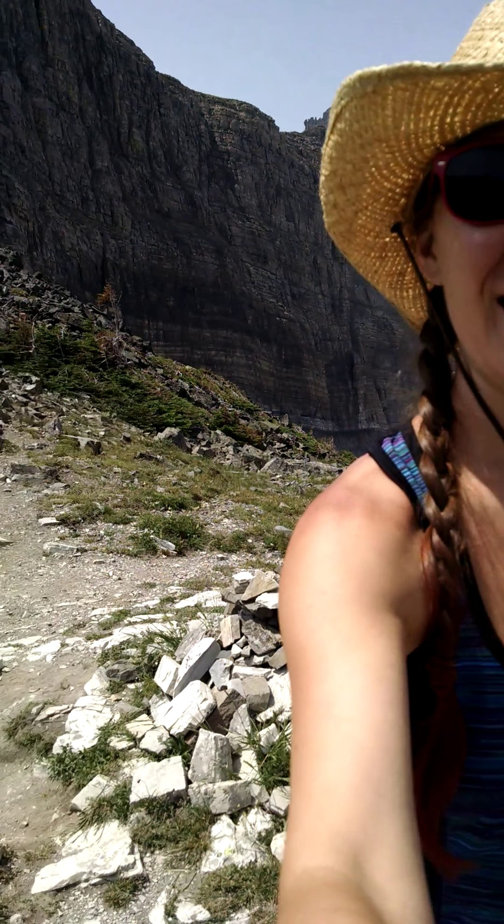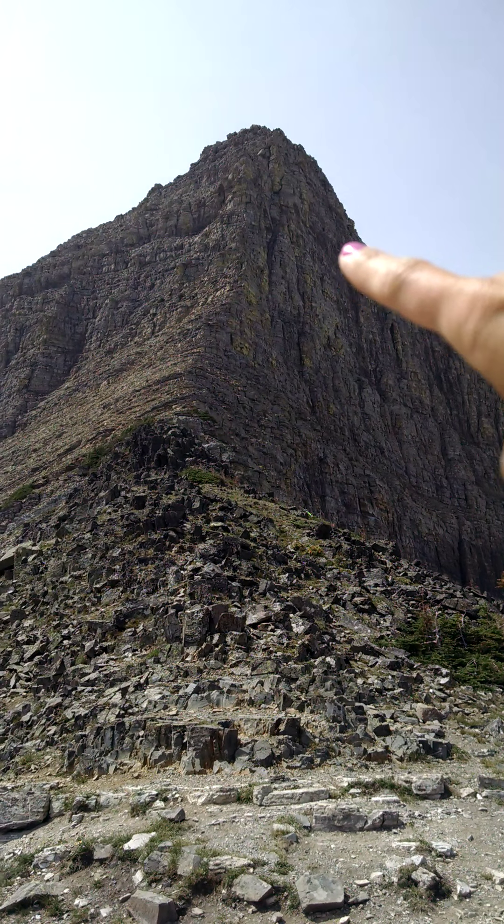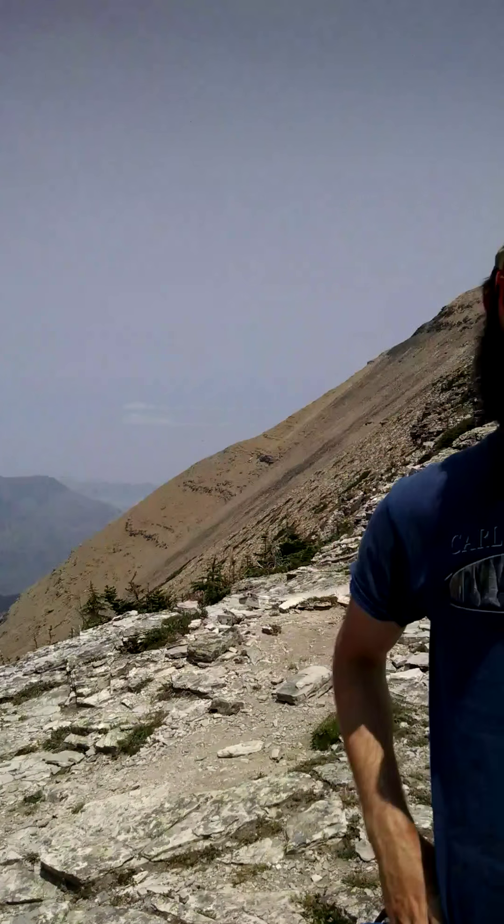We're doing Triple Divide Trail and I'm going to turn it over to Ryan, who will tell you a little bit about why this is so unique. So Triple Divide — we're here at Triple Divide Pass, actually just below Triple Divide Peak. Triple Divide Peak is really cool because it's one of the few places in the world where a drop of rainwater that falls up there can actually drain to three different watersheds.